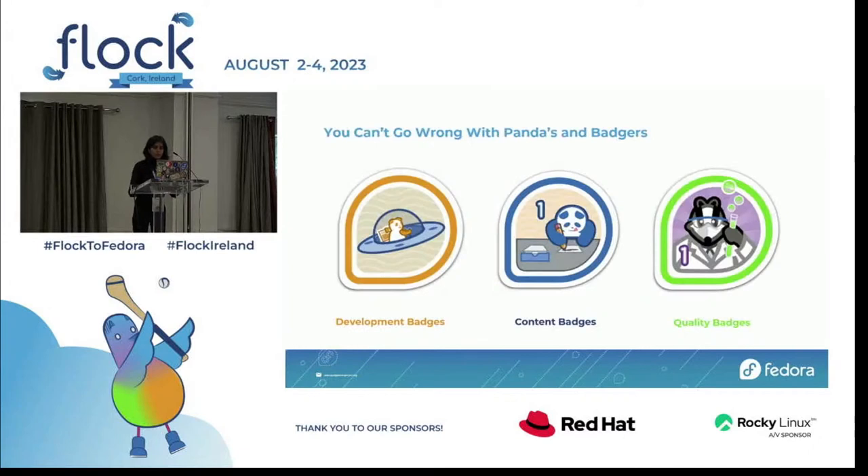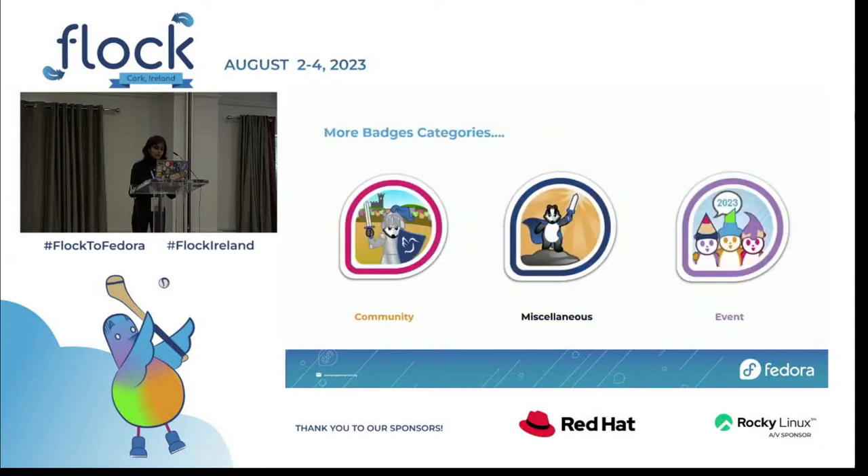Fedora badges has several existing badge sets. These sets are a fun way to create another dimension to the Fedora badges — such as collecting a set of badges — and help develop more content. Moreover, the Fedora badges are classified into six main categories: development badges, content badges, quality badges, community badges, miscellaneous ones, and event badges. And as you must have noticed, all the categories have a corresponding colored ring associated with them.